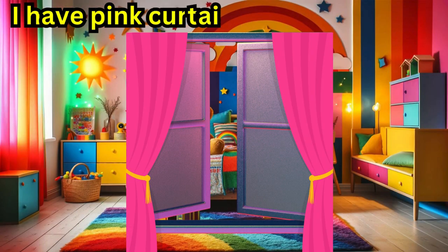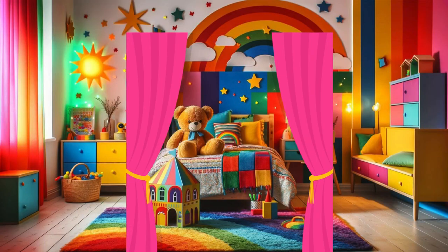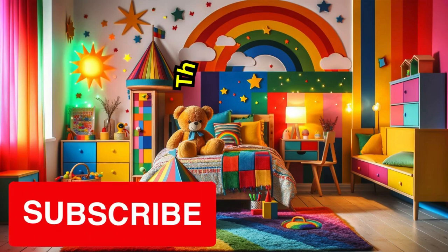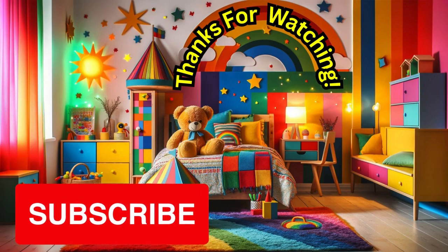I have pink curtains for my window. Now, will you tell me what else do you have in your bedroom? Thanks for watching, and subscribe for more videos.